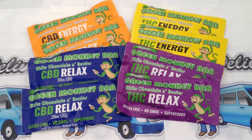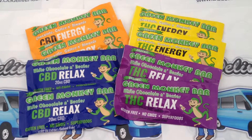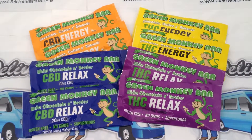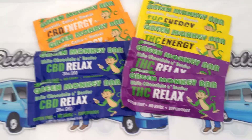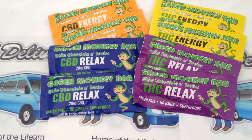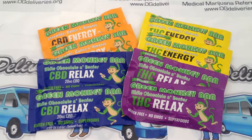OG Deliveries presents the review of Green Monkey Bar, a delicious superfood bar infused with 20 milligrams or 40 milligrams of CBD and THC, available in a variety of flavors. You have the Chocolate Coffee and Almonds for the CBD Energy, and the White Chocolate and Berries for CBD Relax.